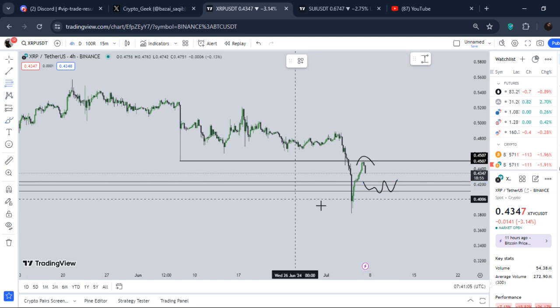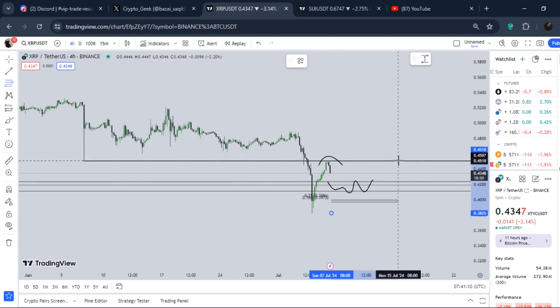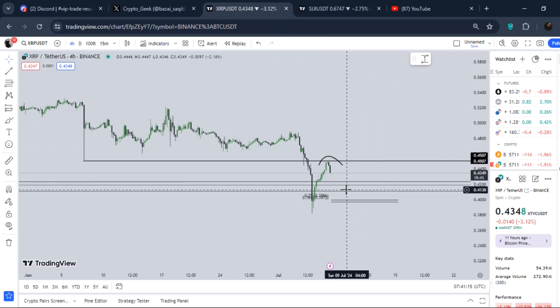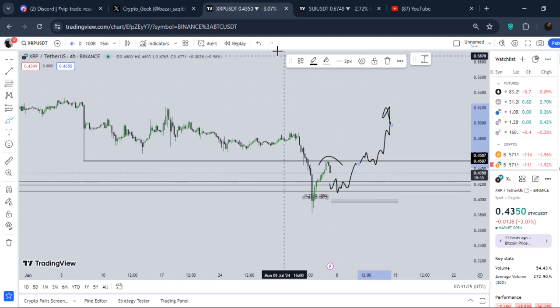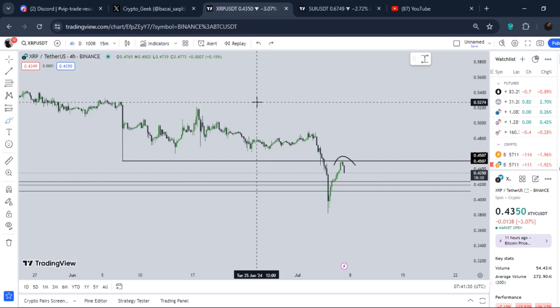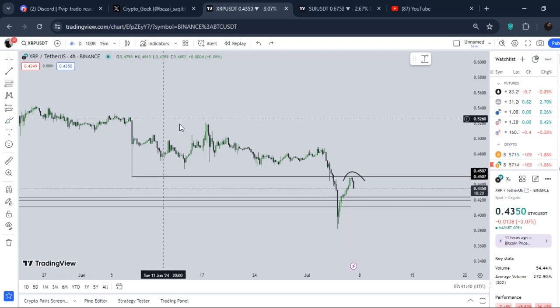In the immediate short term, the best thing that can happen is a move down to around 40 cents, but it must hold 41 to 42 cents, then push the price back up and flip above 45 cents for continuation to the upside. Flipping and holding above that level is the very important thing we must watch right now.